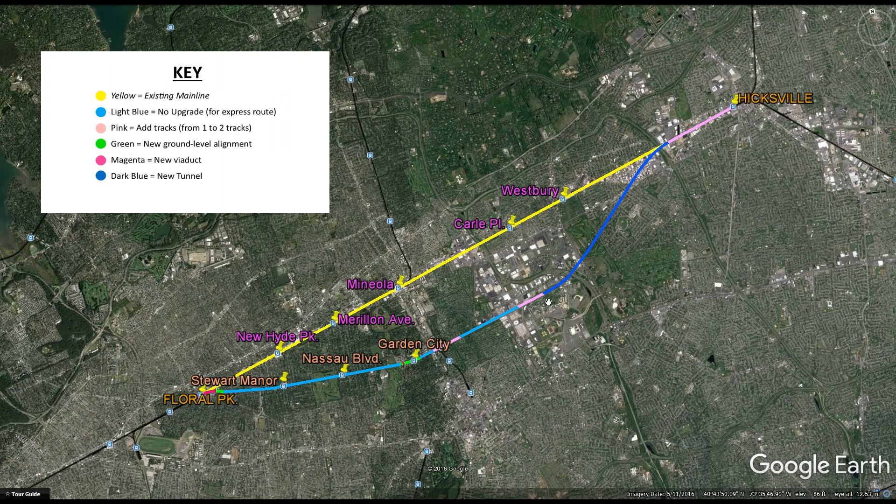Next we have hot pink. Hot pink is upgrading the line so it has more tracks than there currently are. So in the case of the Mitchell Field secondary, these two portions right here only have one track — they will each need to be upgraded to two tracks. The segment between the Wantagh State Parkway and Hicksville will have to be upgraded from three to four tracks, but it's important to note that the properties in this area are not nearly as close to the line as in the western sections, for example, New Hyde Park to Mineola. Next we have green — green is new alignments. New alignments could be 10 to 15 mile long new stretches, but in this case it's just new curve-straightening sections, and these actually mean new ground-level alignments. We also have magenta, which is new viaducts, and dark blue, which is new tunnels.